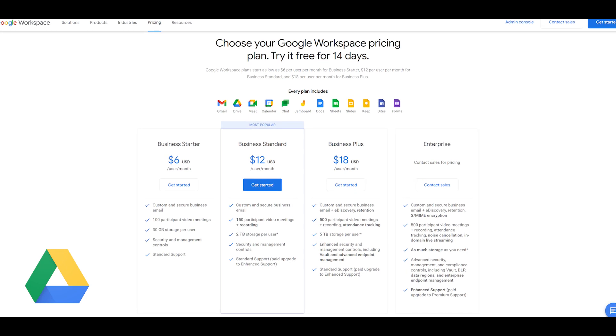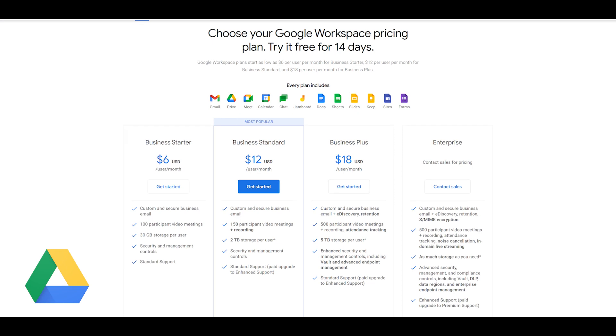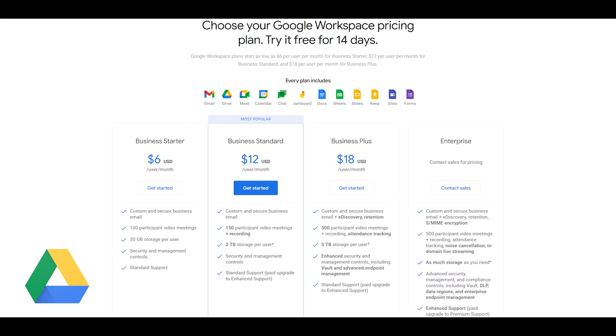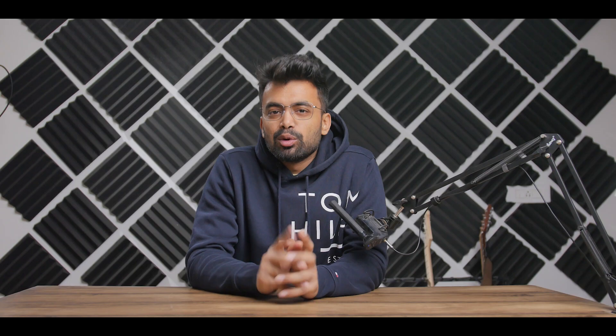For pricing, Google Drive offers 15 GB of free storage. For paid plans, it's $12 a year for 100 GB, $30 for 200 GB, and $100 for 2 TB. Price-wise it's a bit higher than competitors, but they also have additional benefits that others don't.